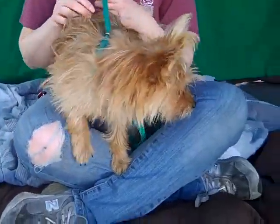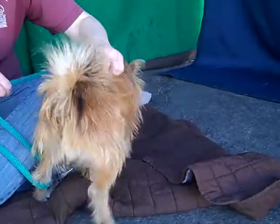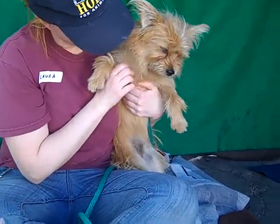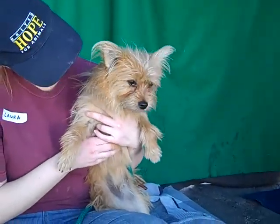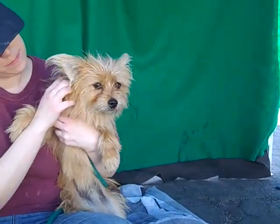And now we want you to meet Scout. Scout's ID number here at the Baldwin Park Shelter is A4778280. Show out your pretty face. He's a little male, brown-on-brown terrier mix — I think he's a Skye terrier mix, he certainly looks like a Skye. We think he's about two years old. He came to the shelter as a stray on November 20th from La Puente.